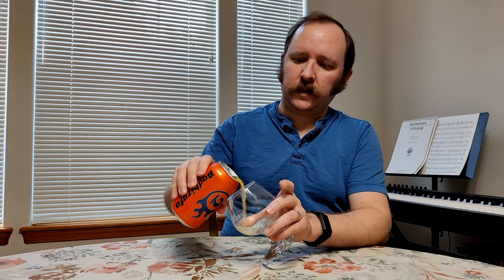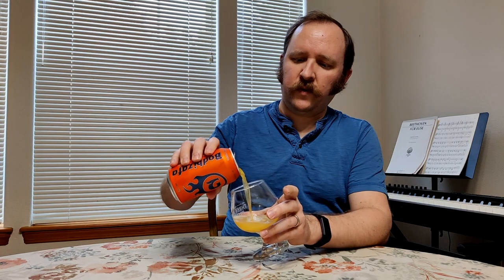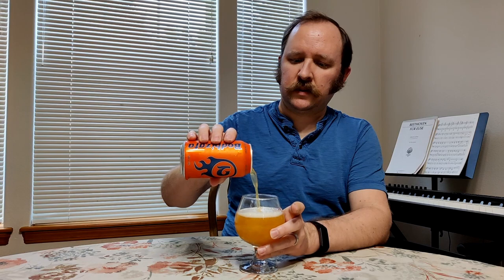Pineapple. Pineapple is a real strong first note, and then maybe a bit of grapefruit. Definitely some orange and citrus.